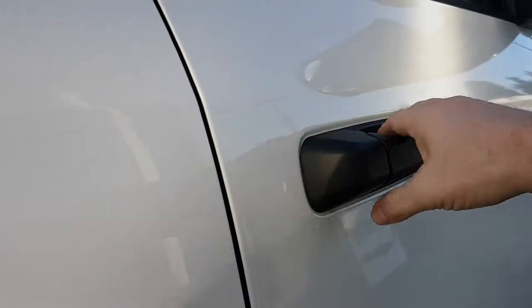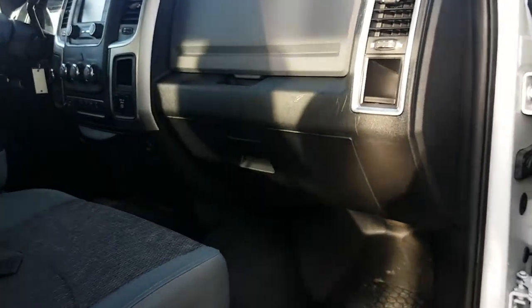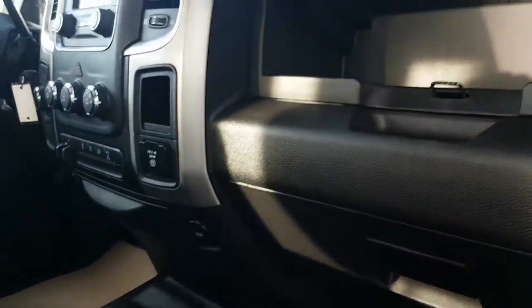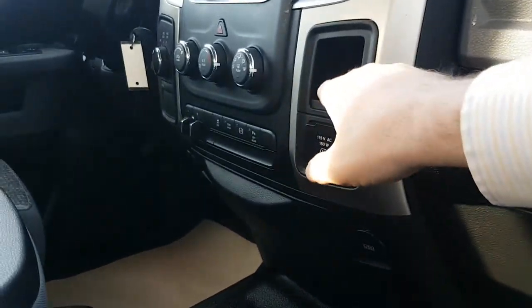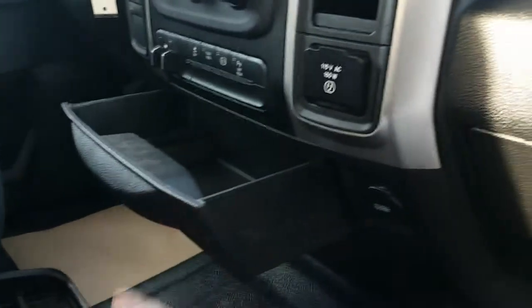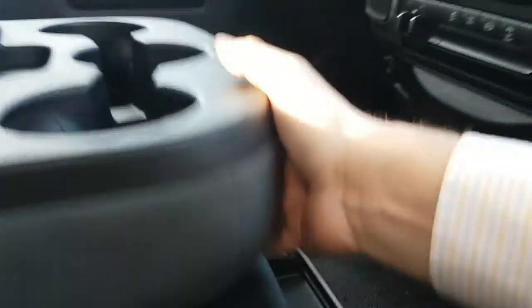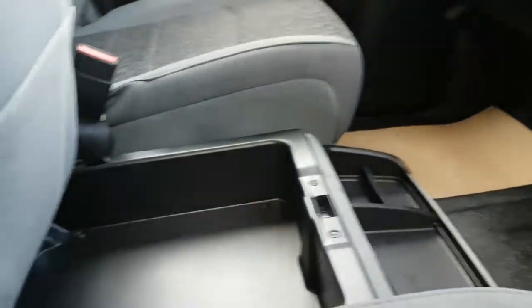On this side there's more storage — there's your bin and in-floor storage. On this side you've got two glove boxes and dash storage, with seating for six and storage underneath.